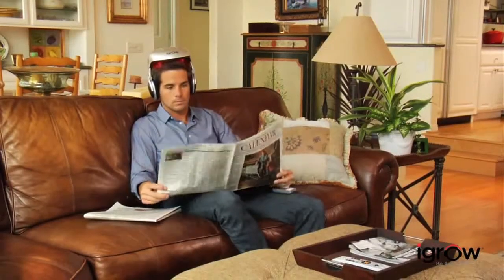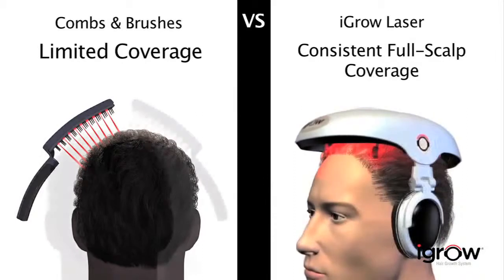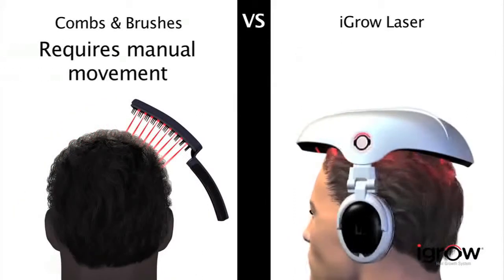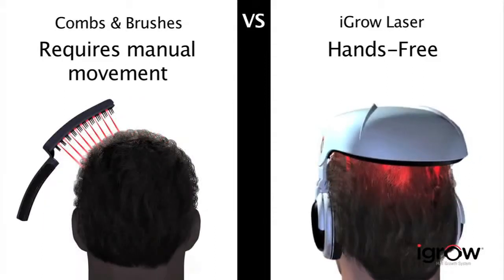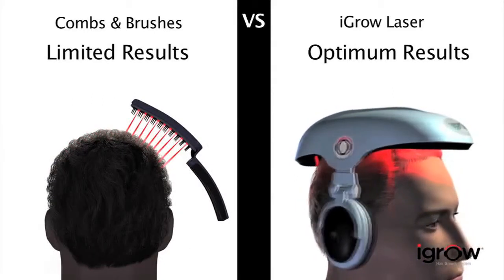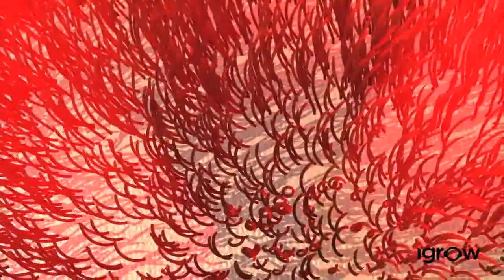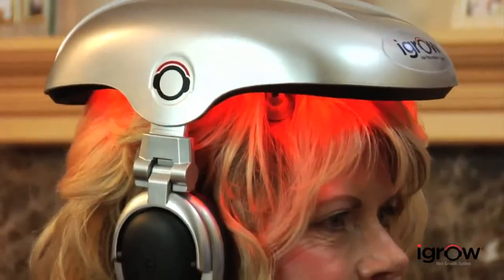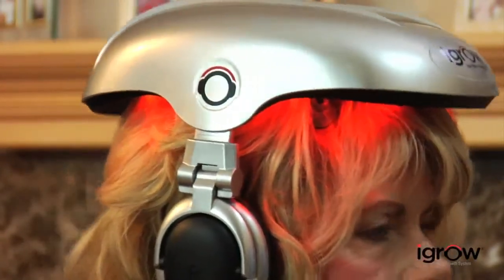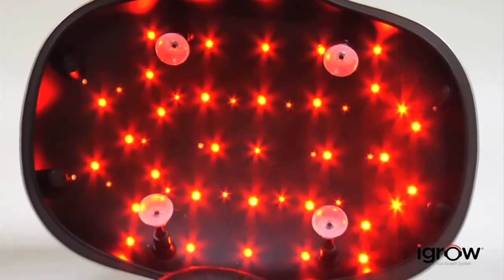Comfortable and lightweight, iGrow also adjusts to fit any size head. And since it's hands-free and portable, it's convenient to use consistently for achieving the best results. Other devices on the market consist of handheld combs and brushes that are difficult to use and do not ensure complete scalp coverage. Most handheld devices use 1 to 15 laser light sources and can be inadequate in providing consistent therapy on the scalp.